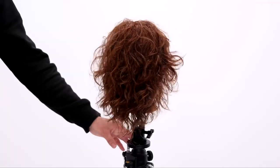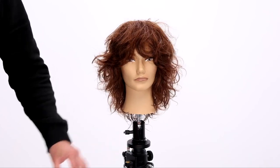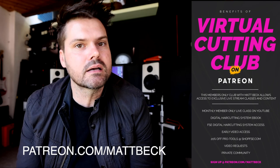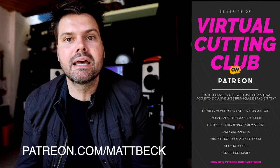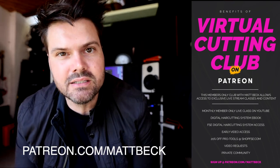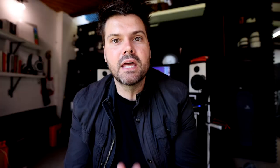This haircut is great for straight, curly, and wavy hair — you guys can use it across all different hair types. This is the end result! Let me know in the comments below what you think. Make sure you subscribe to the YouTube channel because we're putting out videos all the time. Remember, patreon.com/MattBeck gets you access to all our live classes, early access to content, and the FSE digital haircutting system. Click the link in the description or go to patreon.com/MattBeck. Thank you so much for being part of the FSE community and I'll see you guys on the next video!